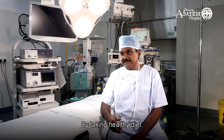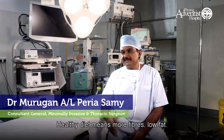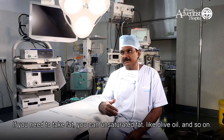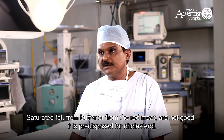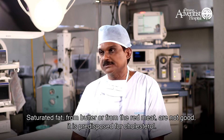You can reduce your risk by taking a healthy diet as well as exercising. A healthy diet means more fibers and low fat. If you need to take fat, you can take unsaturated fat like olive oil. Monosaturated fat — butter or fat from red meat — is not good, as they predispose you to gallbladder stones.